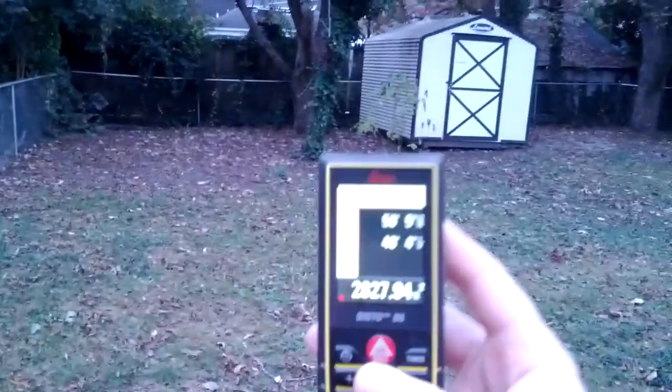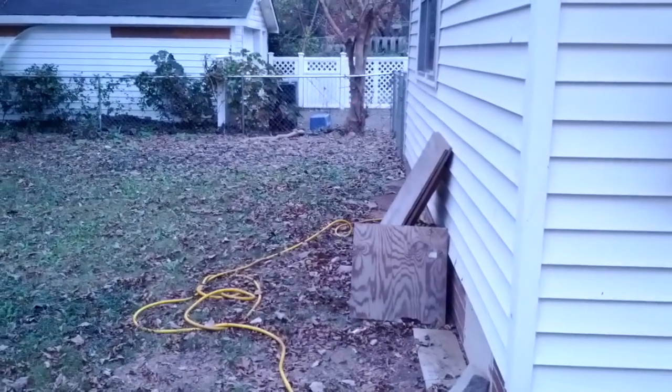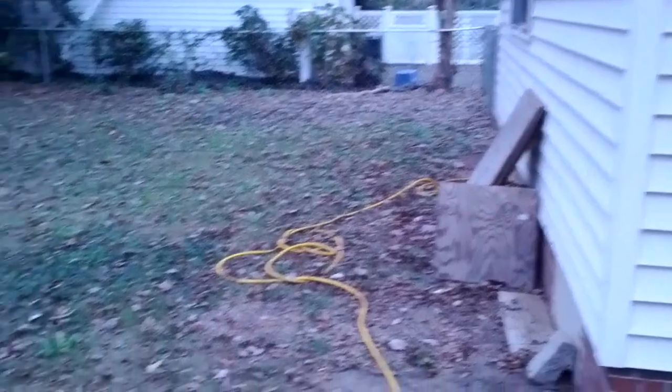And the 48 would have been from this edge of the fence over to that tree right there where my dot is hidden. So 2800 square feet total.